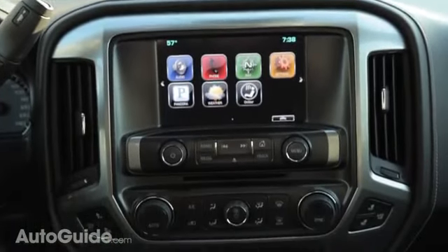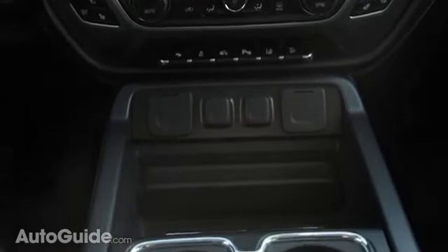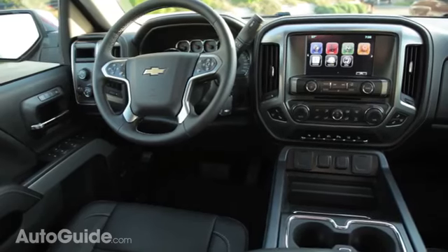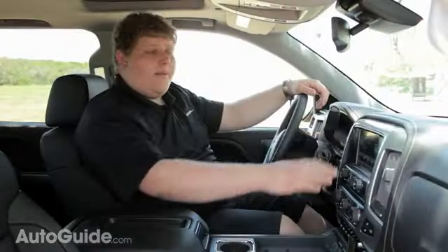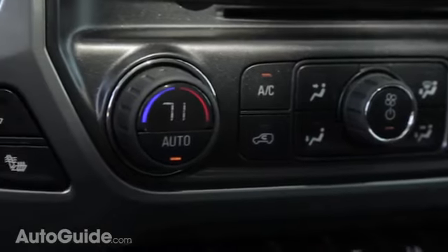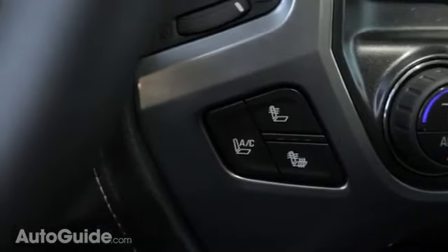One of my biggest gripes with GM's old interiors was that a lot of needed information was located low in the stack. GM has addressed that by moving the touchscreen, the all-wheel drive control, and the trailer brake controller up to the very top, so you only need to quickly glance off the road. It also retains redundant controls and buttons easy to use with a gloved hand — which is really what any true working man needs in his truck.